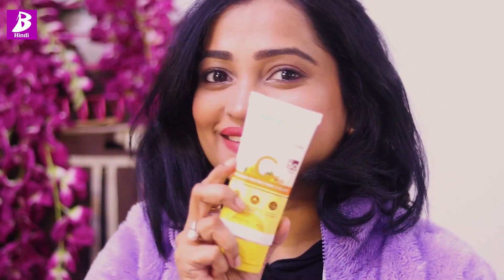Now for the summer weather, you need to keep your skin well moisturized, protected, lightweight feeling, with no white cast. So definitely, we need Mama Earth's Vitamin C Daily Glow Sunscreen. And you know that Mama Earth's products use all natural ingredients.